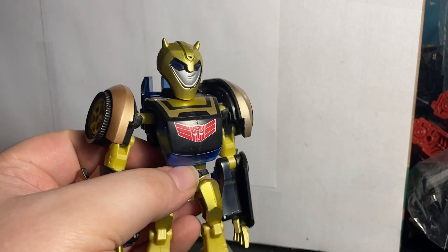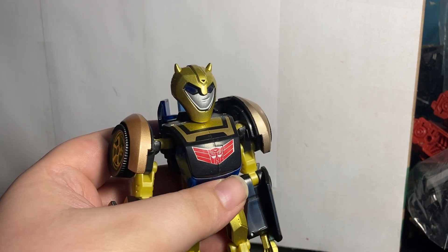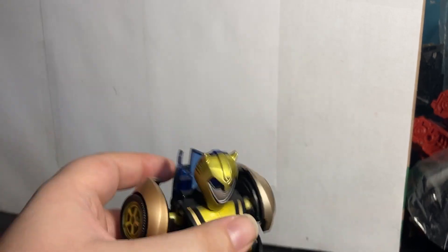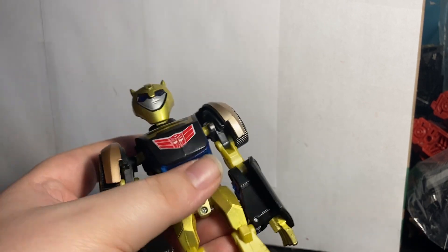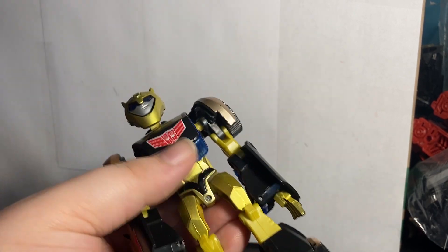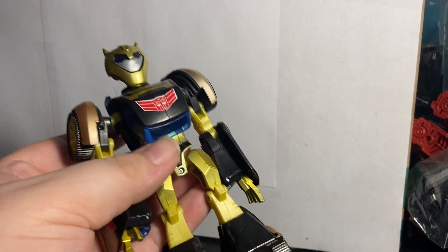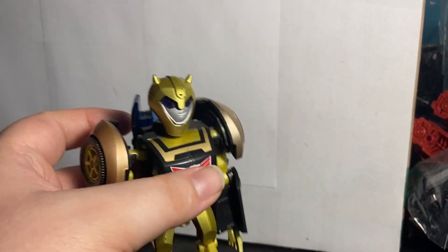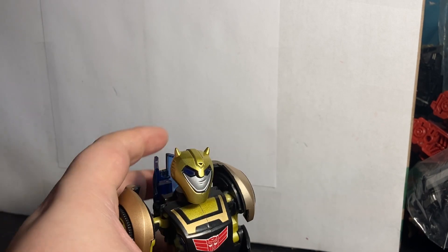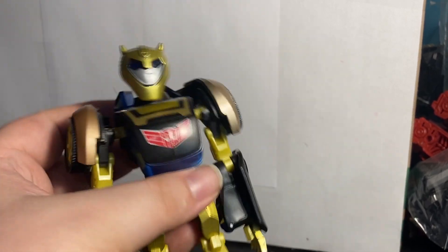Number 7 — bet you didn't see this coming — Takara Elite Guard Animated Bumblebee. If you saw my unboxing a while back, this guy just looks so much better than the Hasbro one. The gold pops everywhere and the red Autobot insignia for the Elite Guard looks really well done. There's no weird yellow plastic or weird color combinations. This guy shows that Takara knew what they were doing with some of these repaints, and it was really really well done.